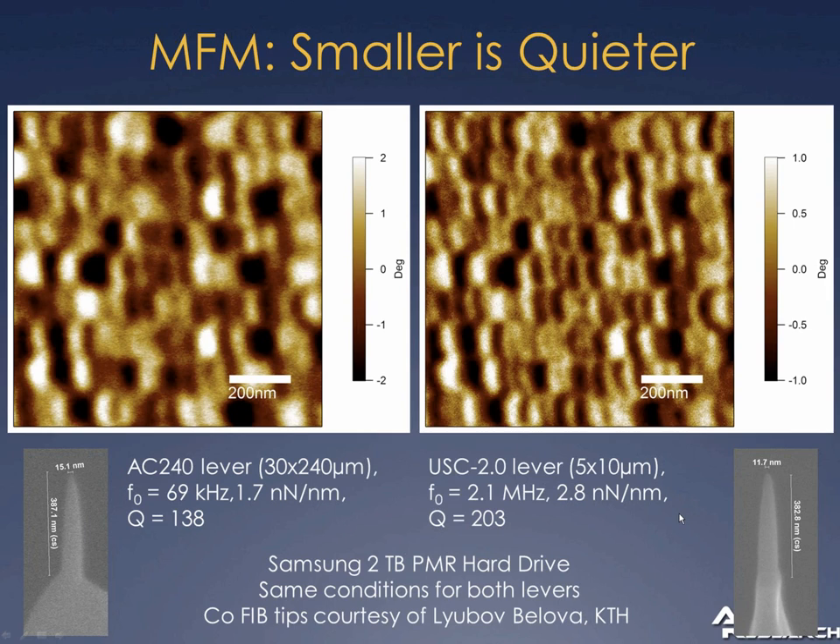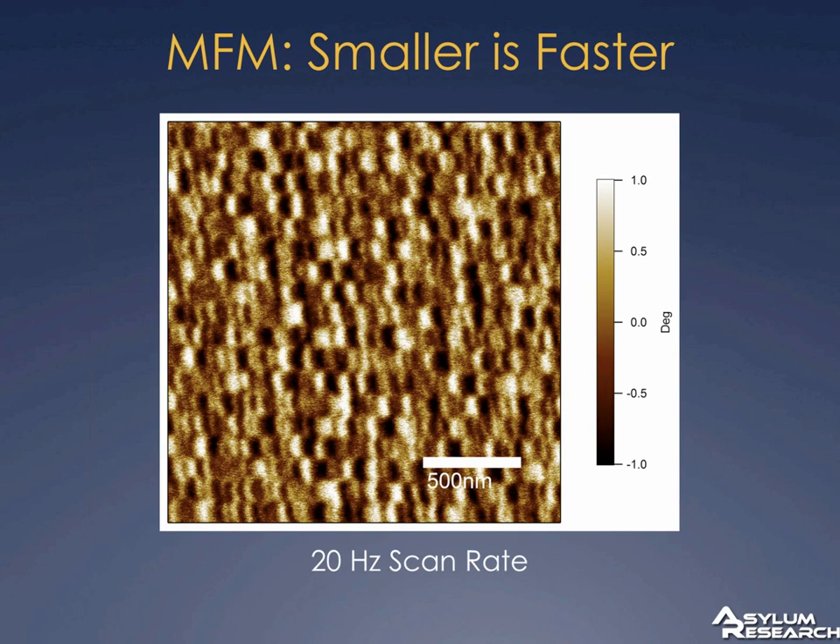The small cantilevers are also much, much faster. A traditional cantilever in air has about a kilohertz of bandwidth at resonance; these are more like 10 kHz. So you can image much faster — the same hard drive imaged in lift mode or nap mode at a 20-hertz scan rate — quite a speedup.